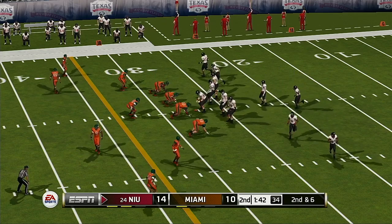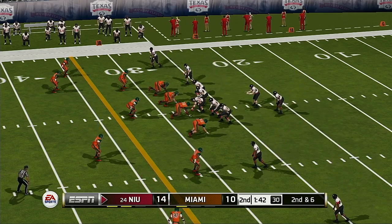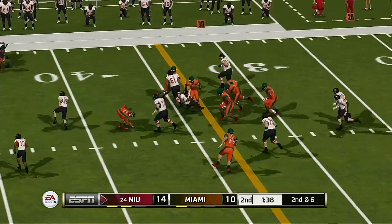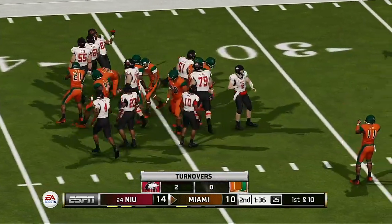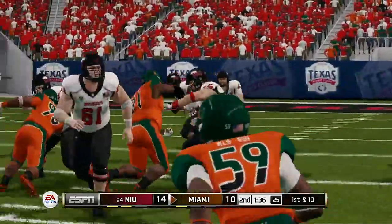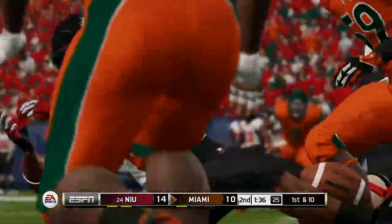From their own 27-yard line, second down — Northern Illinois is up four. There's a fumble, it's scooped up! Tackle around the 34-yard line. That's a very heads-up play by the defensive end to jump on that fumble — a great job by the defense to take advantage of the mistake and cause that turnover.